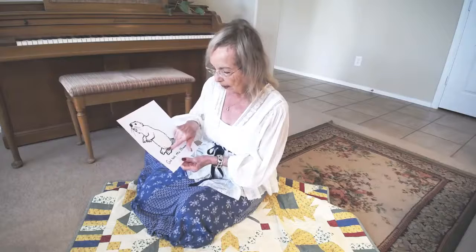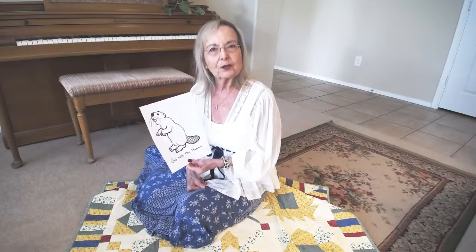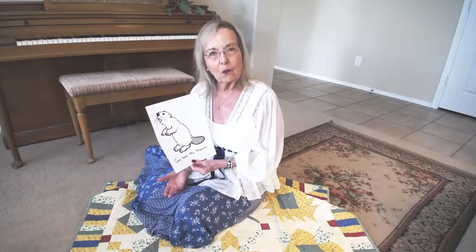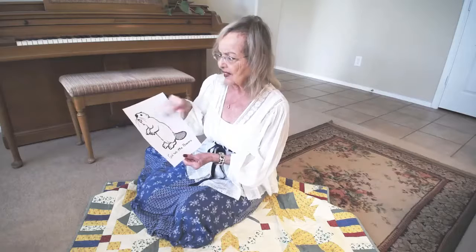Beavers have webbed feet, so they're called semi-aquatic, which means they're sometimes in the water and sometimes on land. Beavers also have very thick fur.